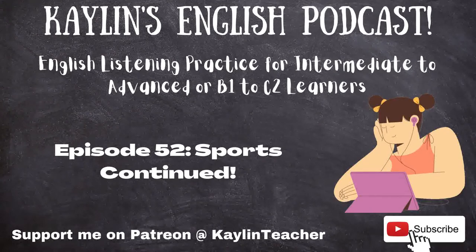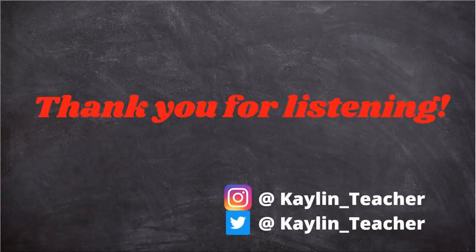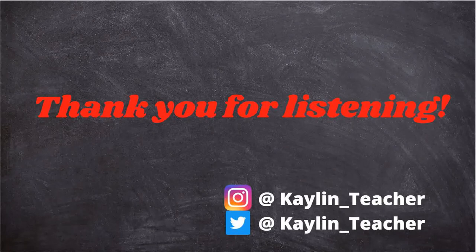On Patreon, you can gain early access to the podcasts and transcriptions. Follow me on Twitter and Instagram at Kaylin underscore teacher. Thank you for listening. I hope you all have a great day. Until next time. Bye.